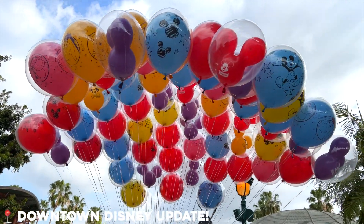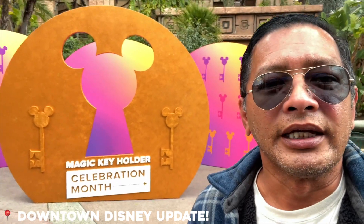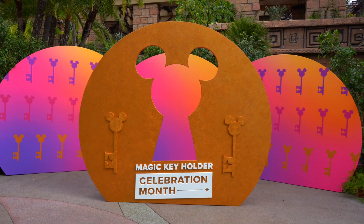Hey guys, we're at Downtown Disney right now checking out the photo op for the Magic Key Holder. Just remember the Magic Key Holder Celebration Month is going on the entire month of February. Come check it out here in Downtown Disney — it's located right across from the old ESPN Zone.